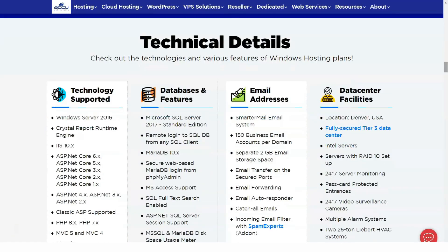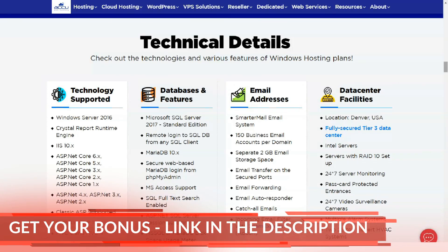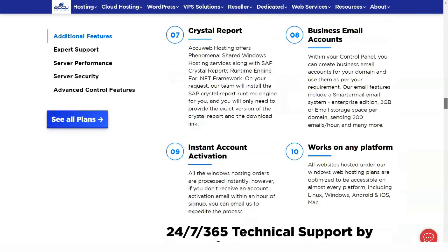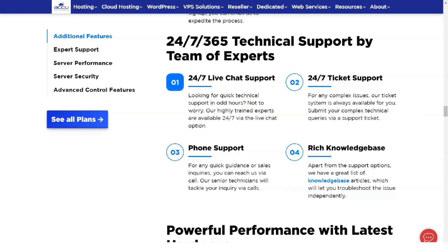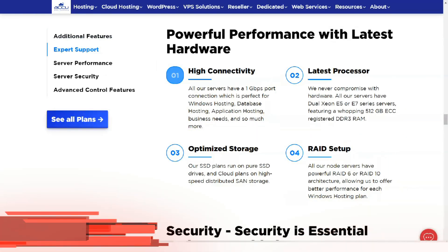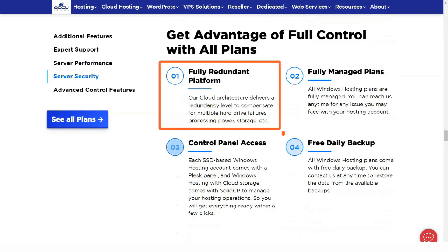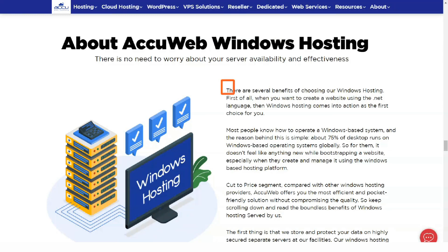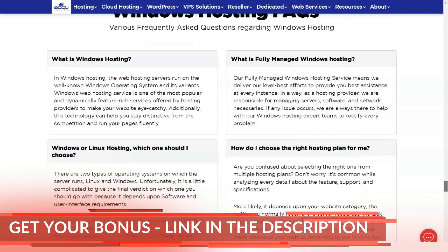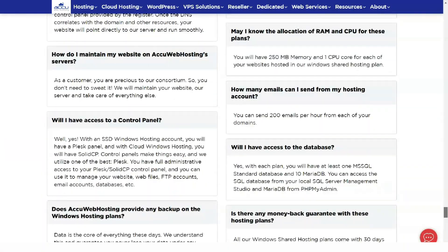Web admins serious about their WordPress installation will be happy to know that AccuWeb Hosting offers WordPress-centric hosting that makes your site white-label. This includes a pre-installed content management system, automatic updates, and multi-level DDoS protection. The WordPress personal web hosting plan offers unlimited domains, 10GB of storage, 500GB of monthly data transfer, and a free SSL certificate. The WordPress business plan increases to 30GB of storage and 750GB of monthly data transfer, with a free domain name registration and plugins for SEO and page caching.